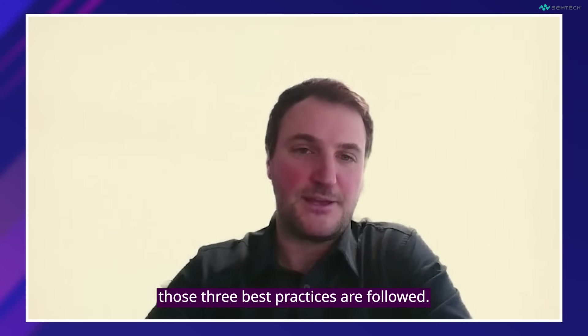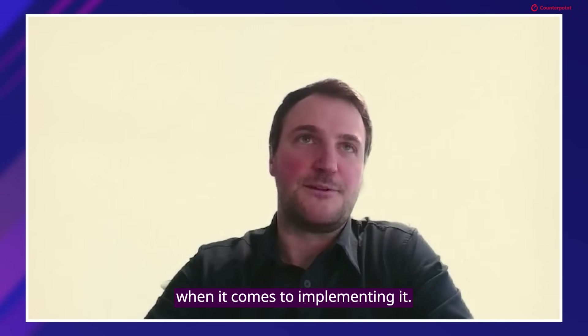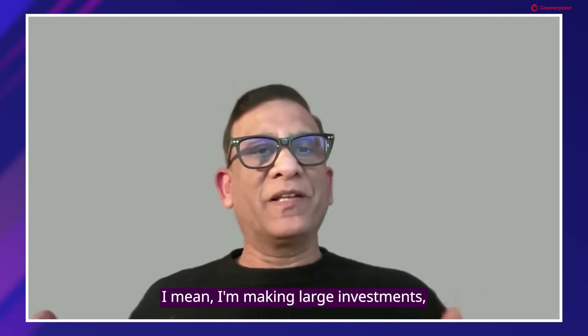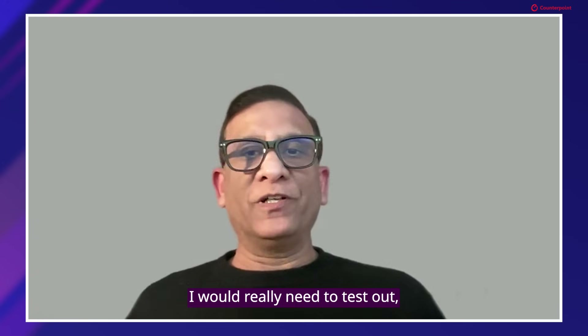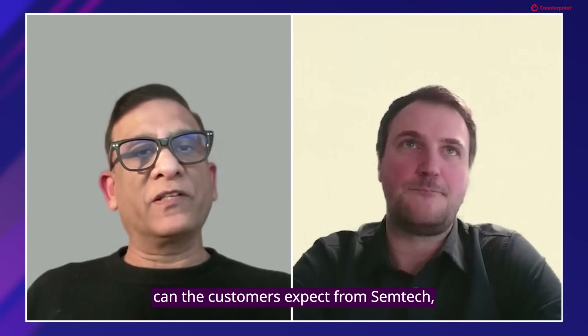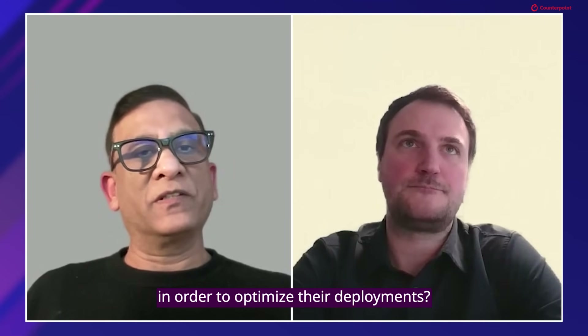Following those three best practices should get customers on the right track when implementing SGP32. As a customer making large investments, I would really need to test out the connectivity solutions in real-world conditions. Does Semtech offer trial programs for Smart Connectivity Premium on SGP32, and what kind of support can customers expect from Semtech to optimize their deployments?